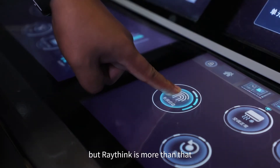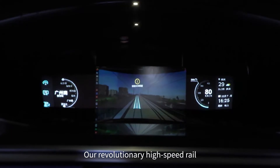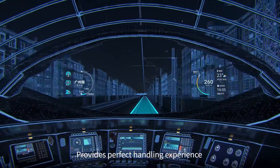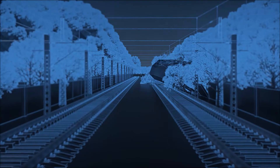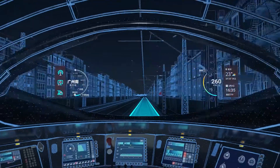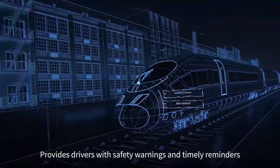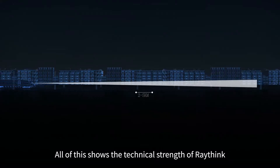RayThink is more than that. Our revolutionary high-speed rail intelligent assisted piloting system provides a perfect handling experience and assisted driving solutions for rail transit, providing drivers with safety warnings and timely reminders. All of this shows the technical strength of RayThink.